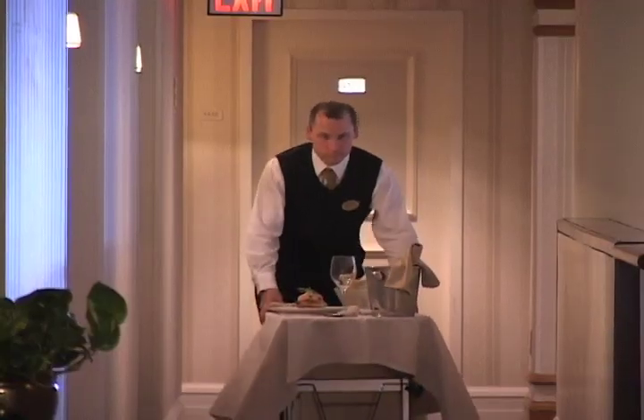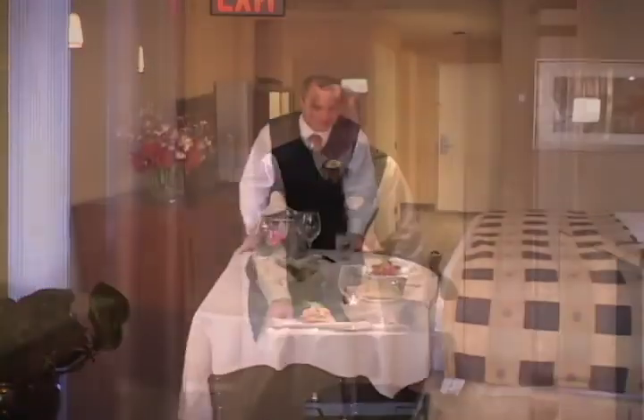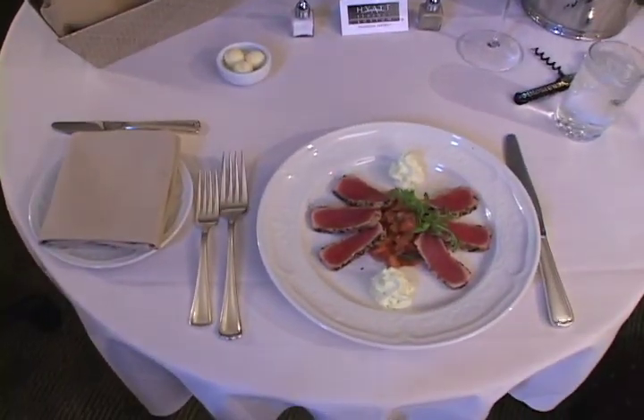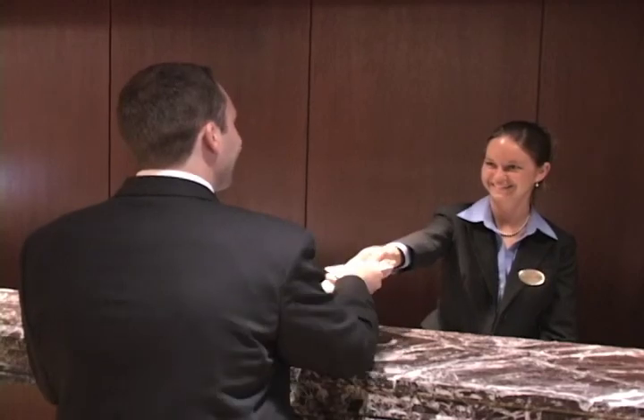If you prefer to dine in the privacy of your own room, allow our prompt in-room dining service to deliver your favorite snack, meal, or beverage to your door. We hope you enjoy your stay at Hyatt Regency Boston.